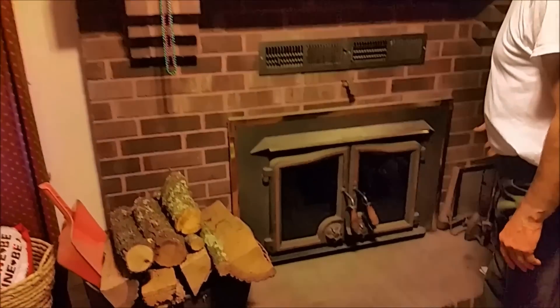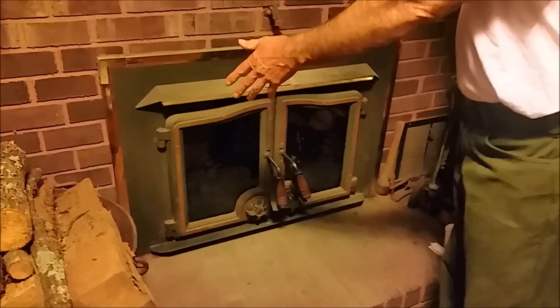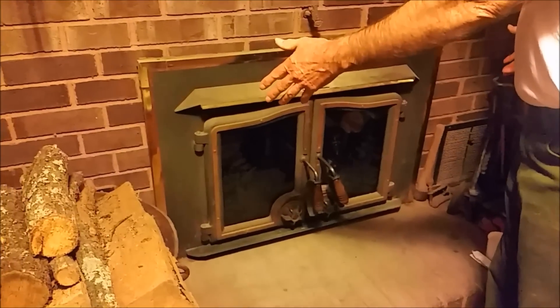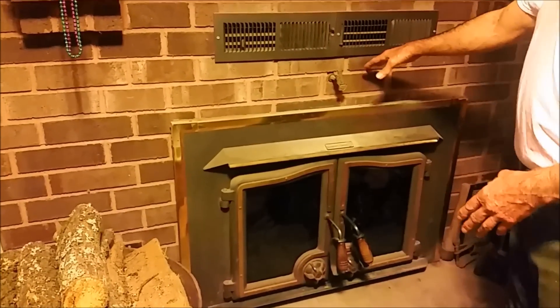The way this works: the blowers pick the heat up, pass it by the plenum behind the firebox, and it goes out into the various rooms through the ductwork.